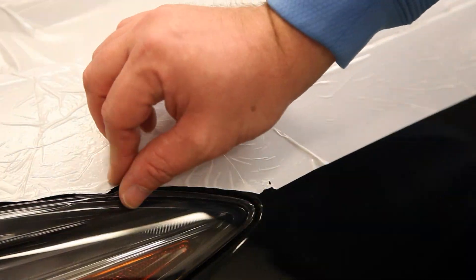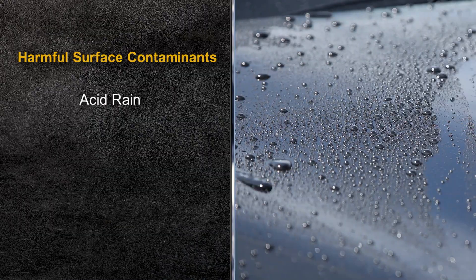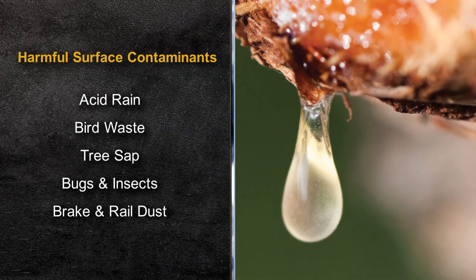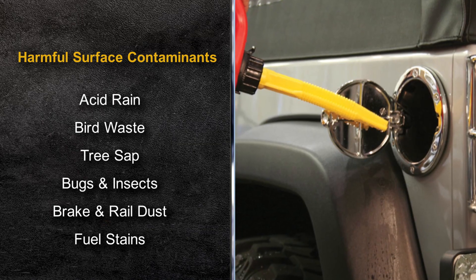Manufacturers spend millions to deliver vehicles in a protective wrap that, when removed, exposes your vehicle to environmental hazards. This allows acid rain, bird waste, tree sap, and other elements to contaminate the paint, sticking into the valleys of the clear coat and damaging the surface.